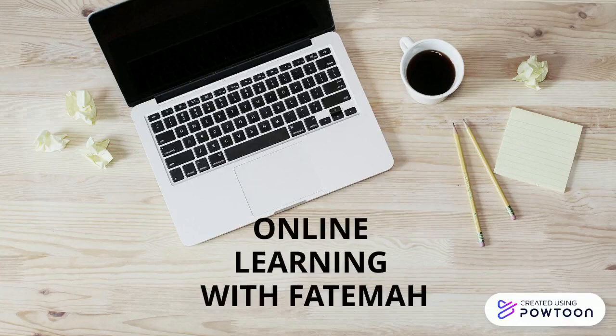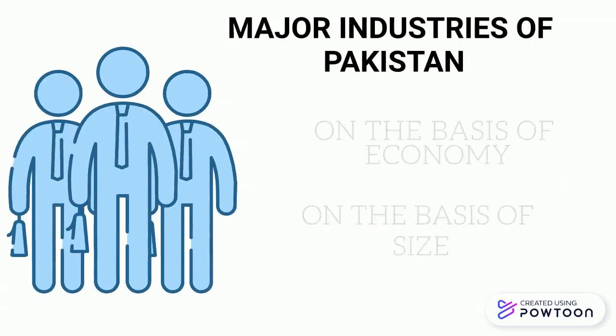Welcome back, Ego Learners. Continuing from our last video, we are now diving into the types of industries based on size.